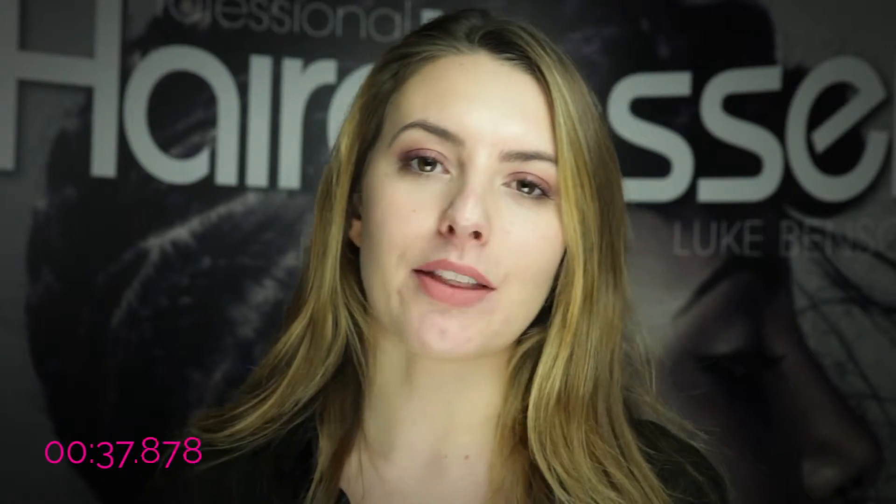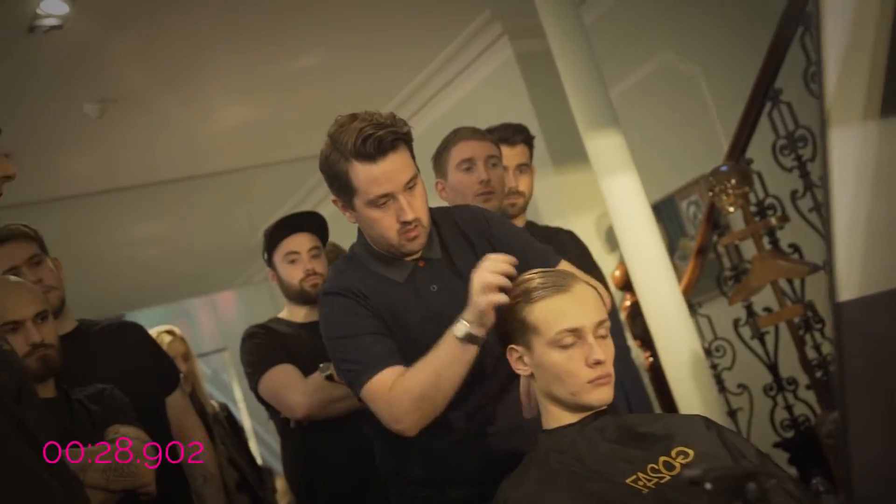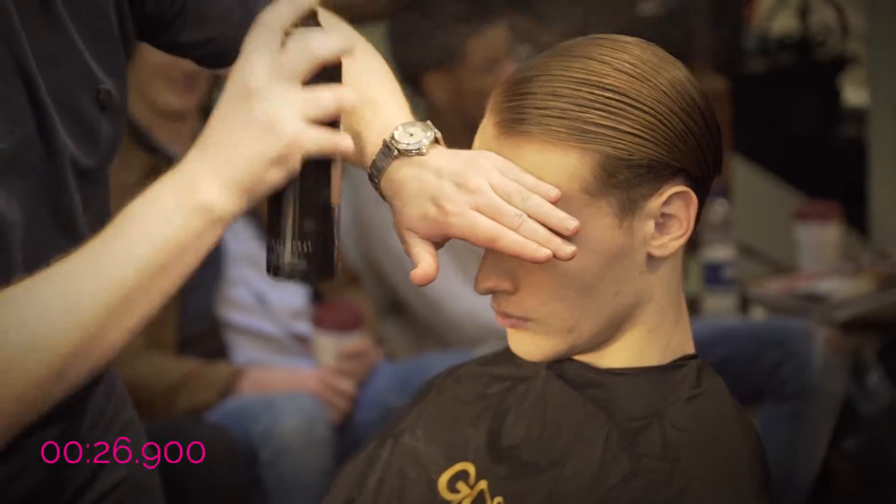The other big event this week was London Collections Men, and we were there at the show, so look out for a full roundup of that in the February issue. But in the meantime, we have a behind the scenes video from the Richard James Show, for which Go247 created amazing slick back looks to complement the collection.